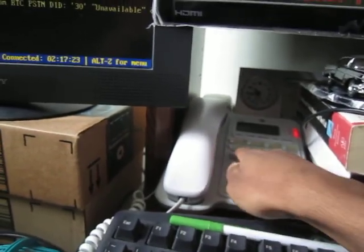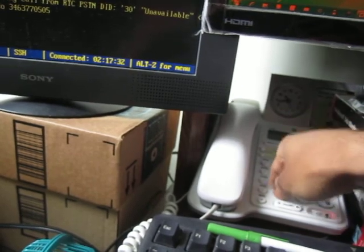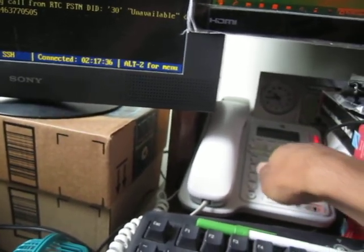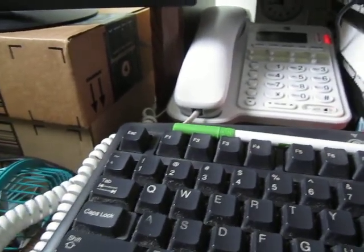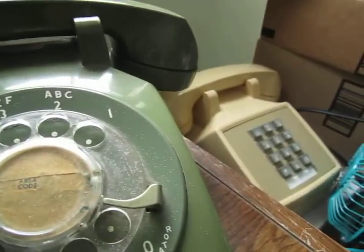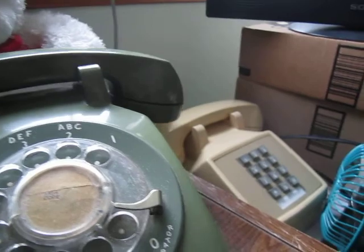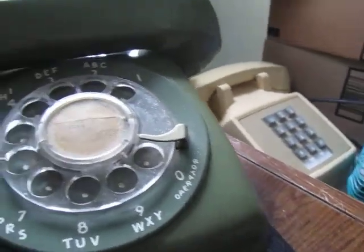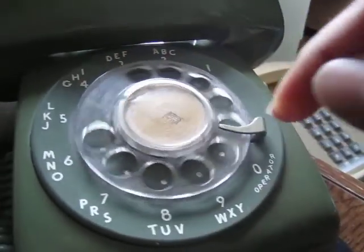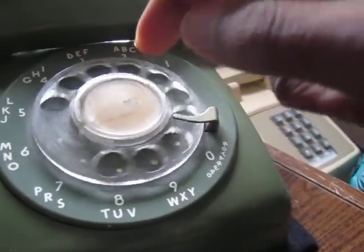I don't have any phones with gong ringers, so I'll just use a verification trunk to tap the line and put that on speaker phone. I've done several tests already and it works — I'd say with maybe about 90% accuracy. It's been a bit different every time but it seems to work about 90% of the time. I'll dial vertical service code 8 to activate.